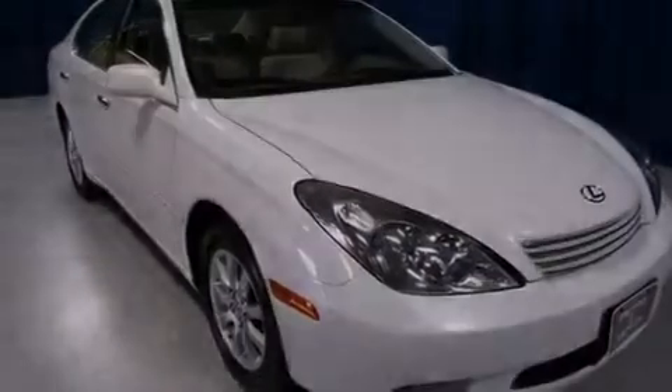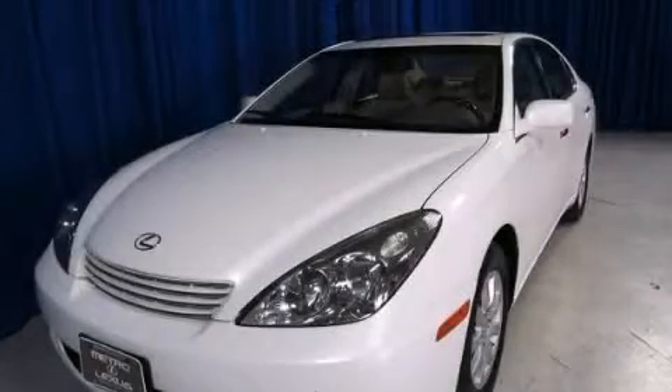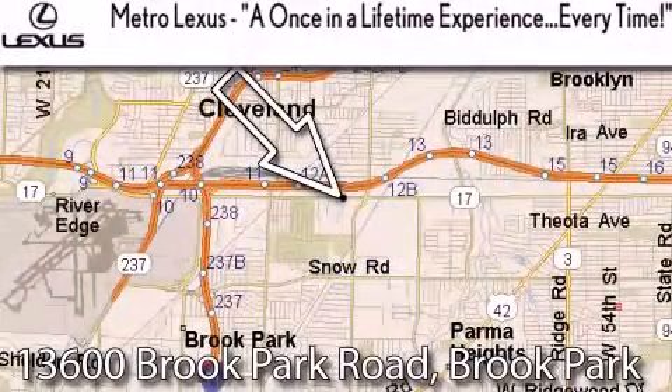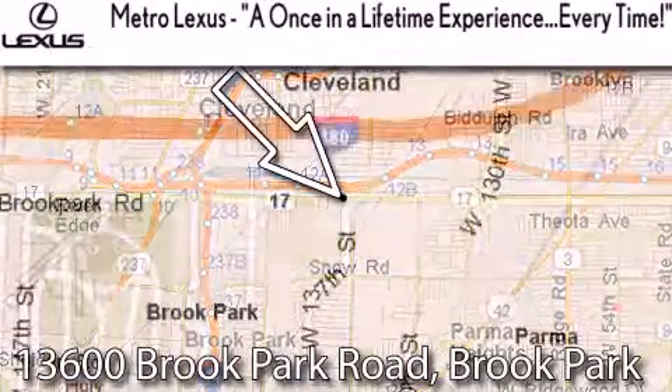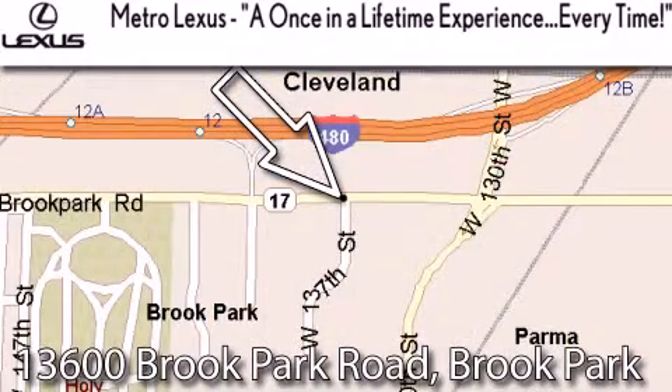Contact us today and schedule your opportunity to see this vehicle in person. Metro Lexus is located at 13600 Brook Park Road in Brook Park — a once-in-a-lifetime experience every time.